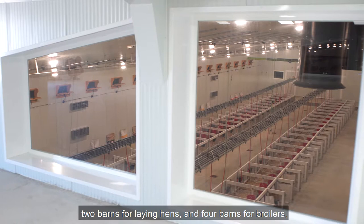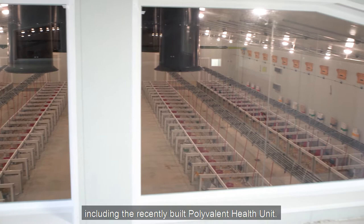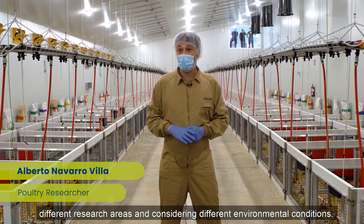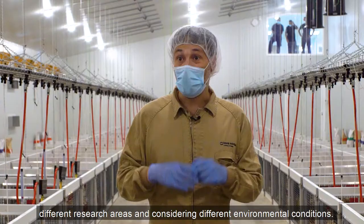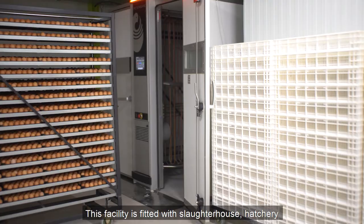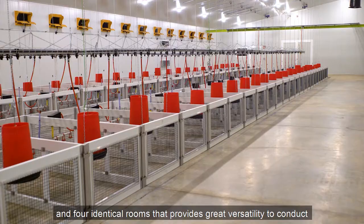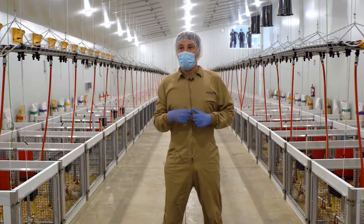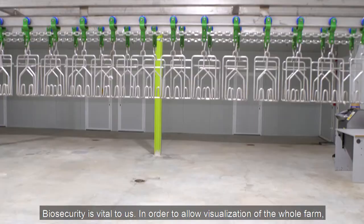The farm is equipped with one green poulet facility, two barns for laying hens and four barns for broilers, including the recently built polyvalent health unit. TransNutrition needs to give response to a wide variety of different research areas and considering different environmental conditions. This facility is fitted with a daughter house, hatchery and four identical rooms that provide great versatility to conduct research work following different environmental conditions.